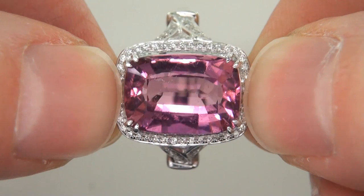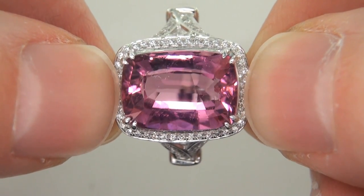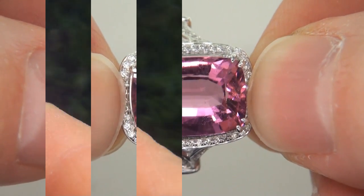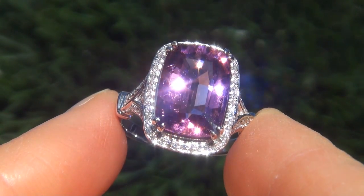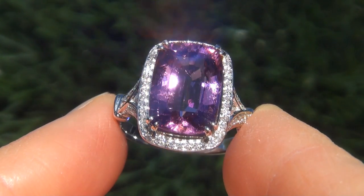The ring was recently evaluated by GIA, which is the world's foremost authority in gemology, and the report will be included with your purchase. As you can imagine, our consignor paid an absolute fortune for this ring and is hopeful to recover at least $38,000.